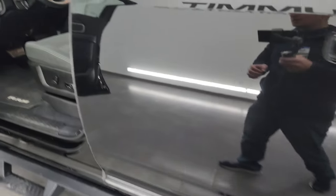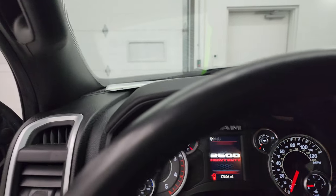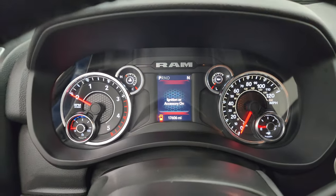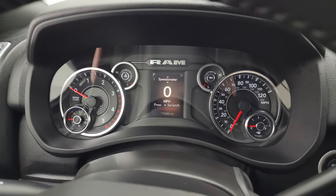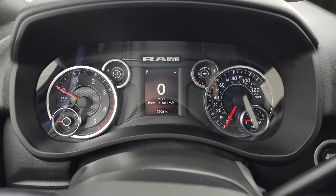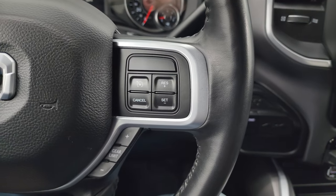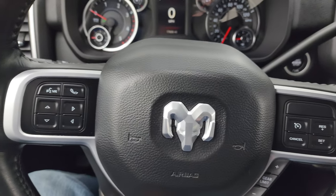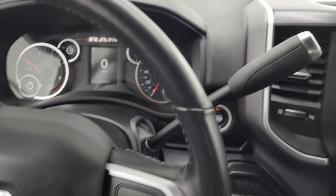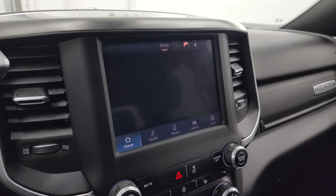We'll hop inside and check out the miles, the radio, and everything this truck has to offer on the interior. This one has 17,606 miles. You do get the digital speedometer and compass display. Instrument cluster is very nice and clean. Comes with the heated leather-wrap steering wheel. Cruise controls are on the right with the gear selector, and Bluetooth and information center controls are on the left. This one does have the audio controls on the back of the steering wheel. Your shifter is right there. You get the 8.4-inch UConnect radio.